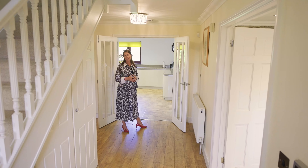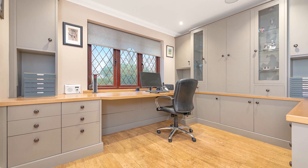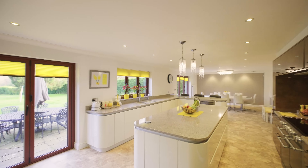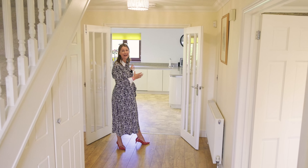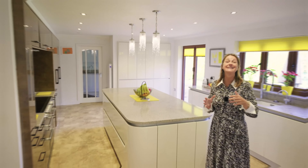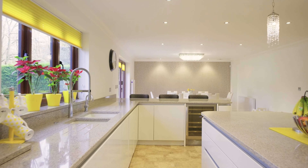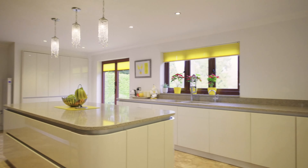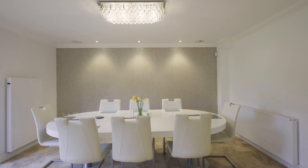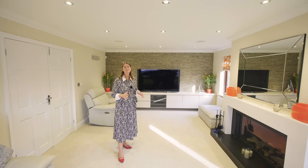A bright open hallway leads to a formal lounge, a good size office, another reception room ideal as a playroom or kids' lounge, and then a wonderful kitchen at the rear. This bright and spacious open plan kitchen diner is perfect for family life and for entertaining. A huge island, a great peninsula for the kids to do their homework, a lovely dining area and onto the terrace to enjoy the brighter days.